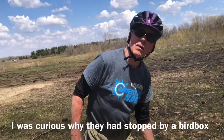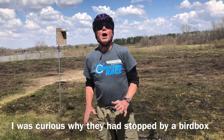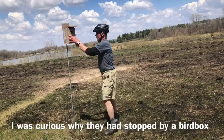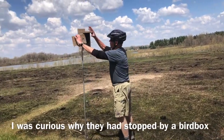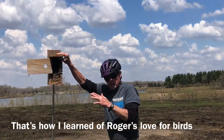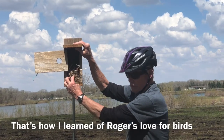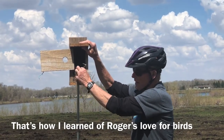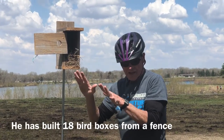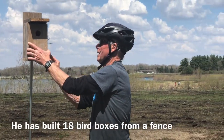My question is how do you know which one is a bluebird and which one is a wren? The bluebird nest is all grass. A black-capped chickadee will put all moss down first, then put a little grass and some feathers. Wrens are nothing but sticks. So that's how you know which one is what.